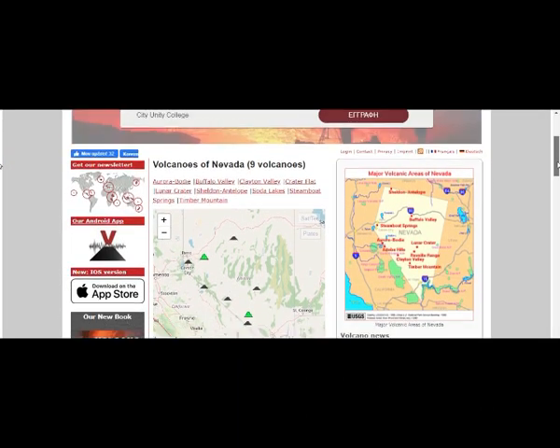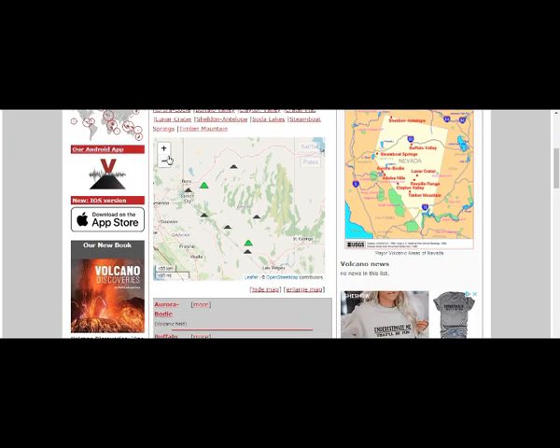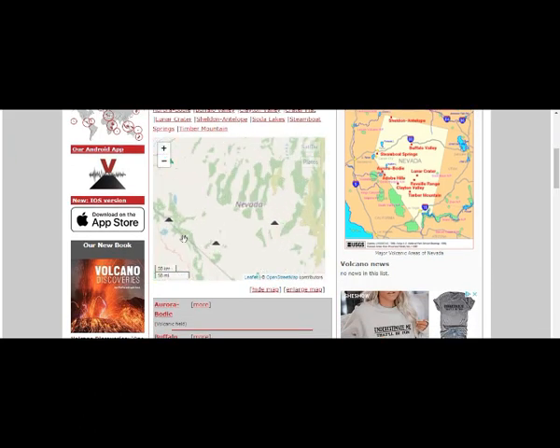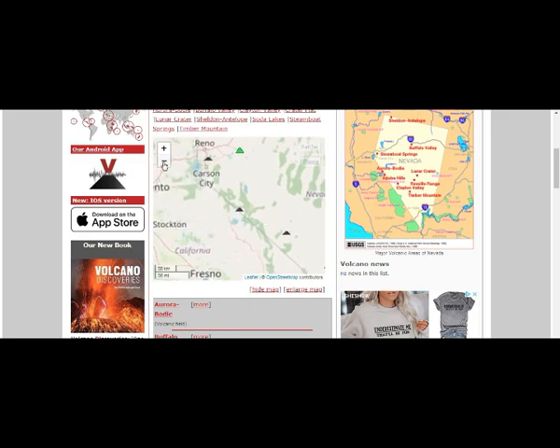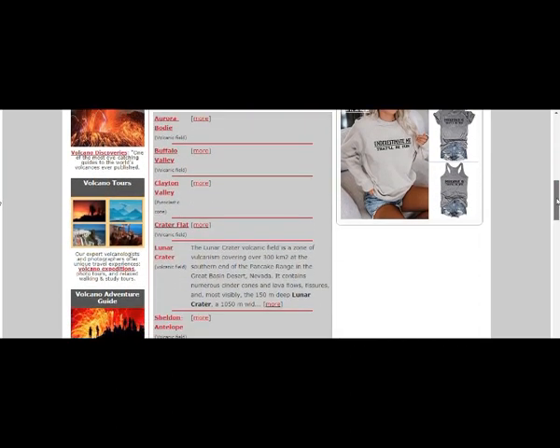These are the nearby Nevada volcanoes — there's more than nine. For example, Adobe Hills is not even listed. So there are a lot more than nine or ten. The closest ones near Mono Lake are Ororobody and Adobe Hills. Lunar crater, lunar volcanic field zone — volcanism occurring. Nevada contains numerous cinder cones and lava flows.